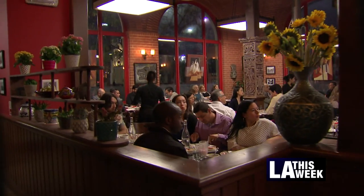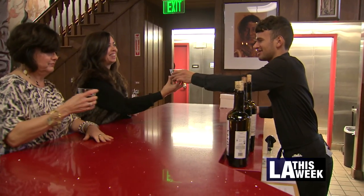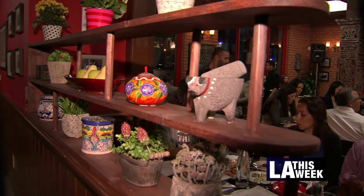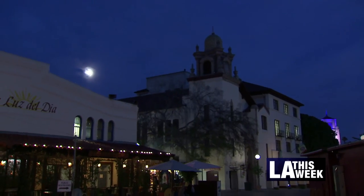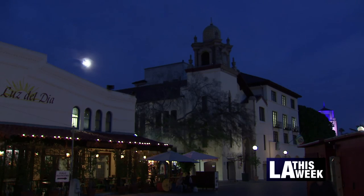The restaurant owner wants to combine food, art, and culture and wants you to enjoy it all. It's a place where you can come to savor the food, enjoy the conversations, talk about your day, put your cell phones down, look at the art, listen to the music.